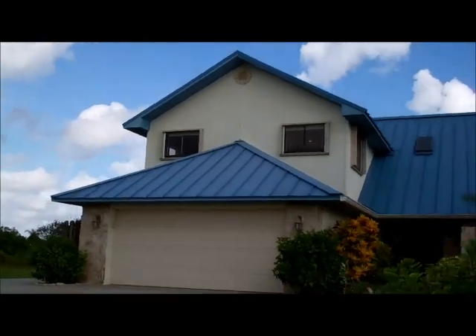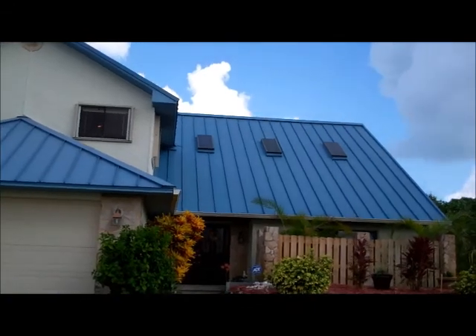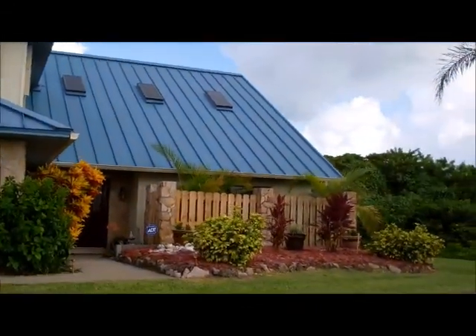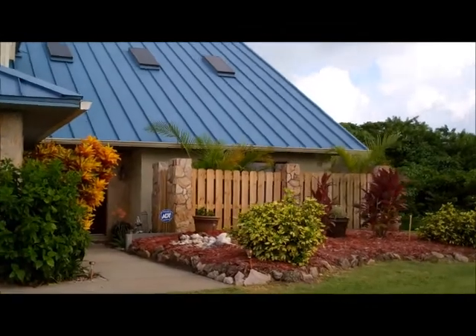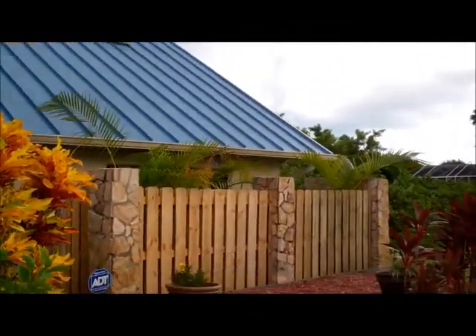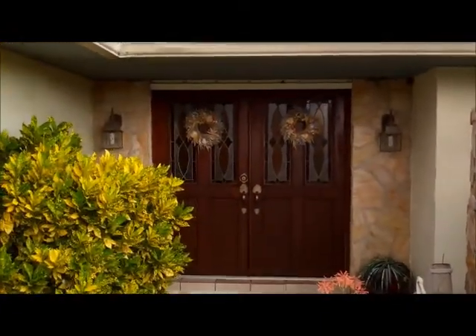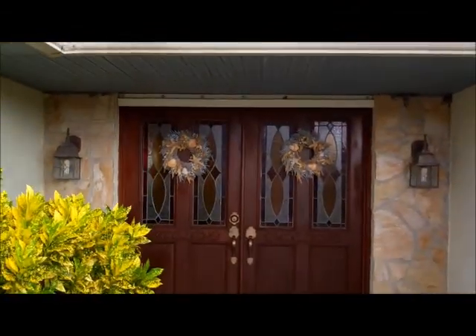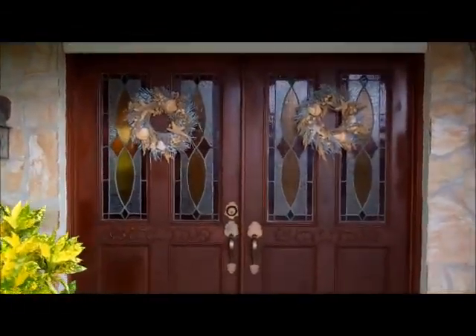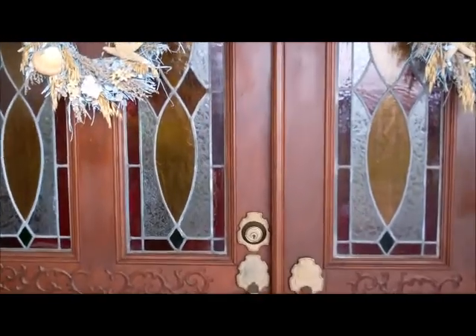We have a two car oversized garage and a blue metal roof with several skylights with a vaulted ceiling. As you can see we're walking up to the front door, which is a nice double door entry with stained glass on both sides. We also have hurricane shutters in the garage for this door — you can see the tracks here. All of the windows and doors do have hurricane shutters.